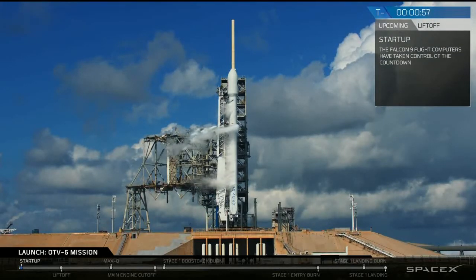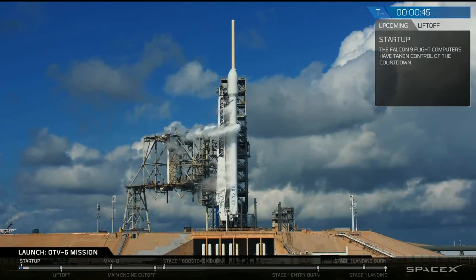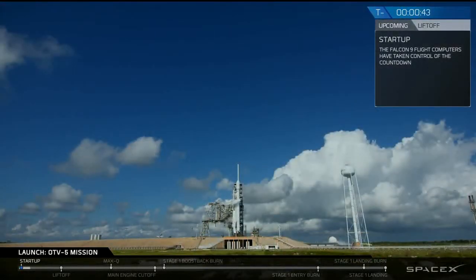Gas cloud stats is complete. AFTS is ready for launch. Falcon 9 is in startup. Stage 1 and stage 2 pressing for flight. LDS go for launch.